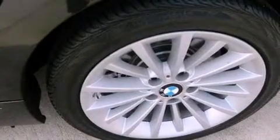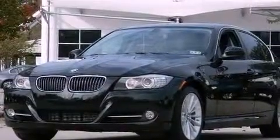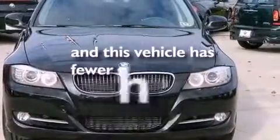A leather-wrapped steering wheel, performance tires, an engine immobilizer theft deterrent system, an anti-lock braking system, dual-power seats — and this vehicle has less than 15,000 miles.